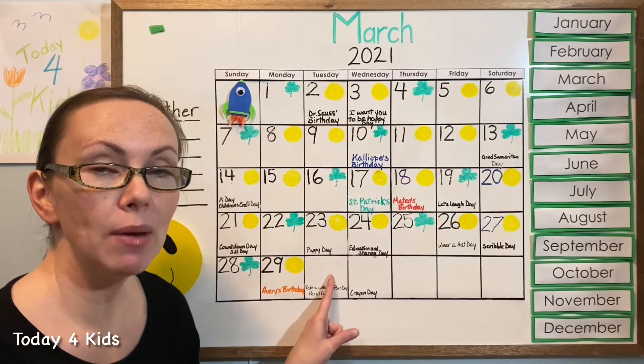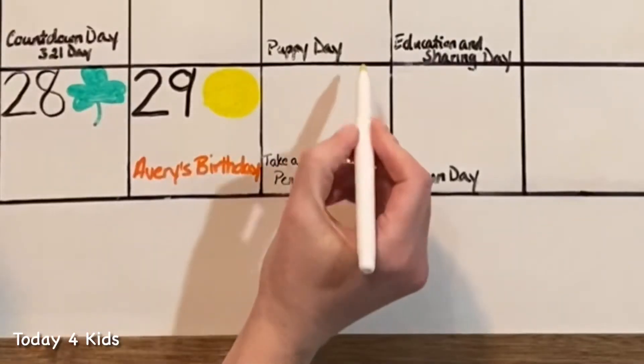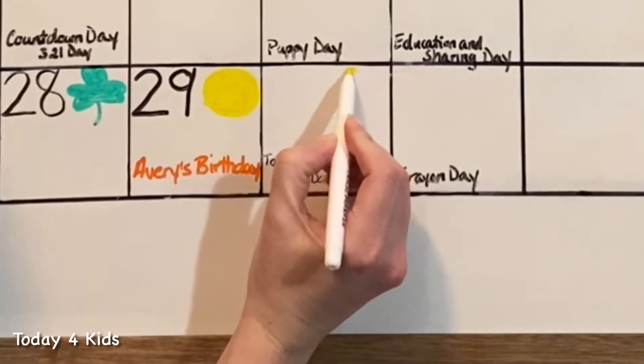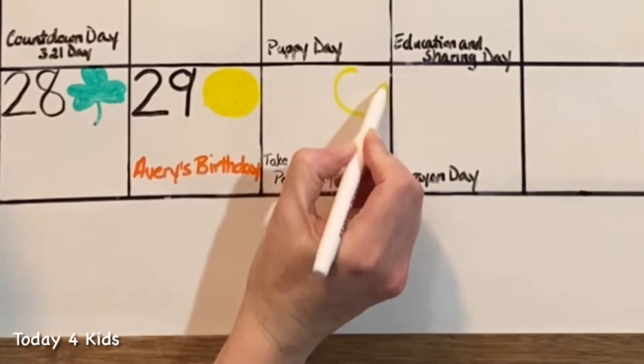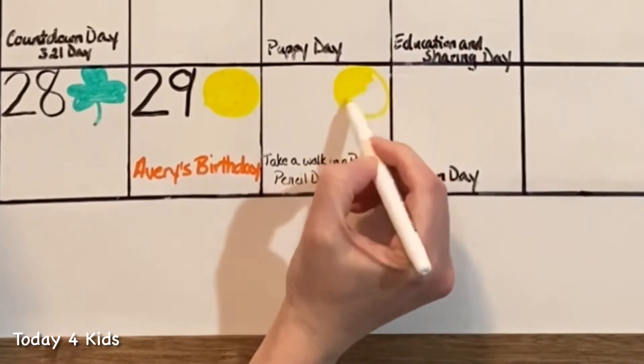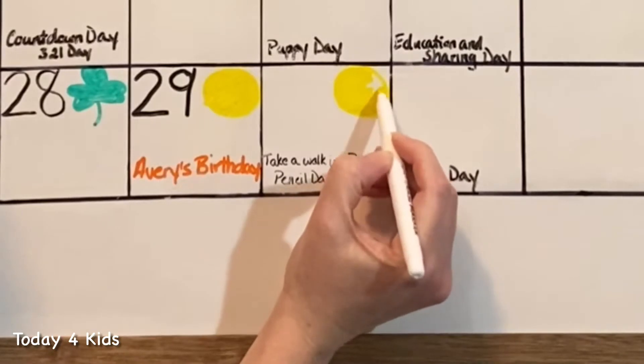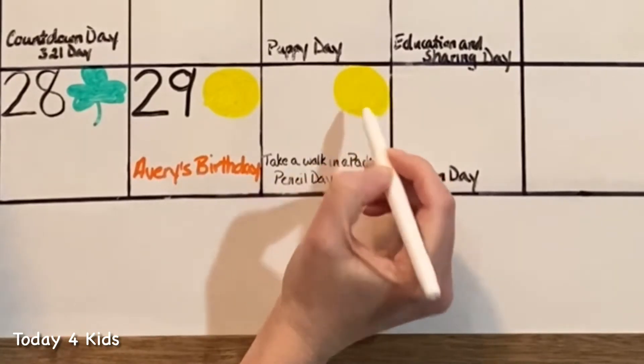You can draw it on your paper or in the air with your finger. We'll start up at the top and go around in a loop and then we just color it in. It's okay if your circle is a little bit wonky or not quite round — we're all practicing and we'll get better the more that we practice.